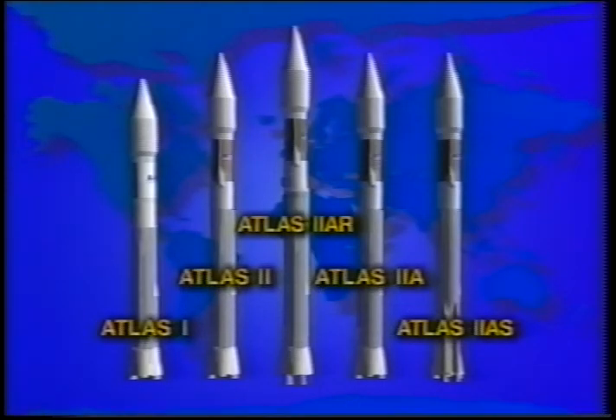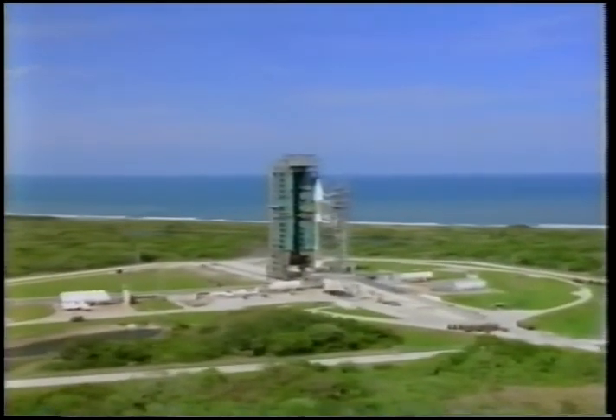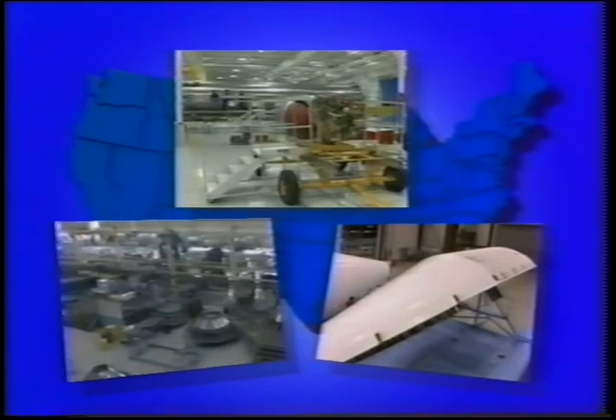Atlas has evolved into five distinct launch vehicles, carefully crafted to accommodate a variety of payloads. For the Atlas booster and its Centaur upper stage, the journey to the launch pad originates in three major facilities across the United States.